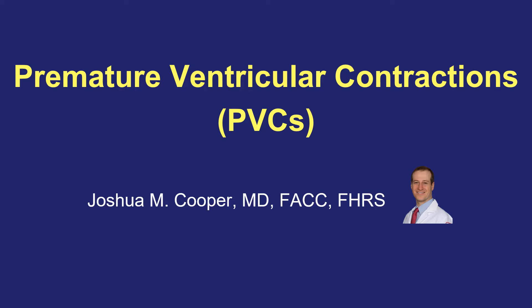This is Dr. Joshua Cooper and I'd like to teach you a little bit about PVCs or premature ventricular contractions. They're so common and they cause symptoms in many people and sometimes other more serious heart conditions, and I want to explain to you what they are and how they can be treated.